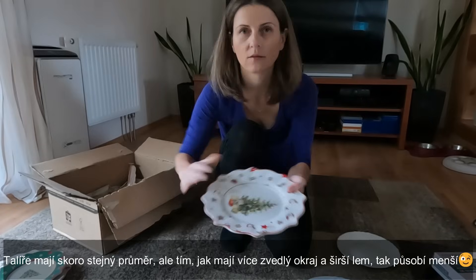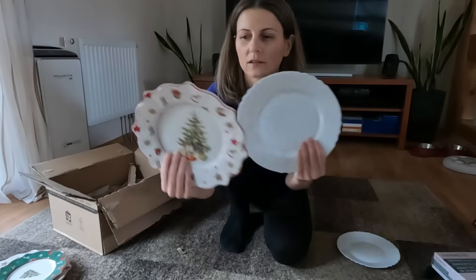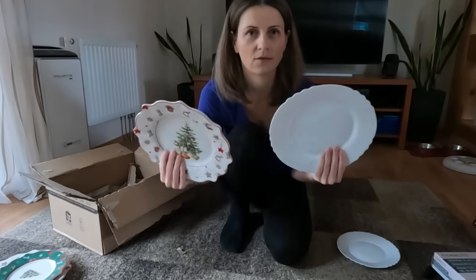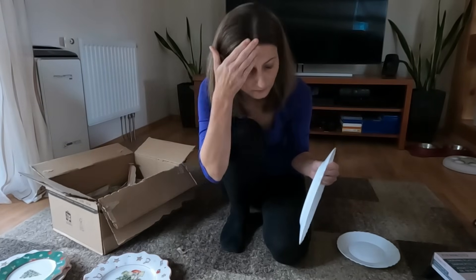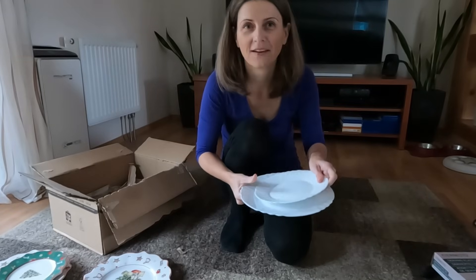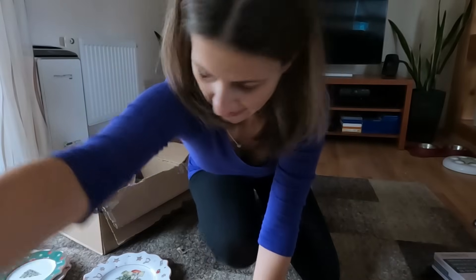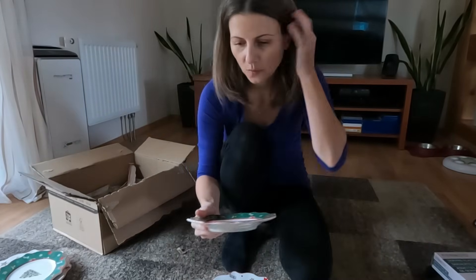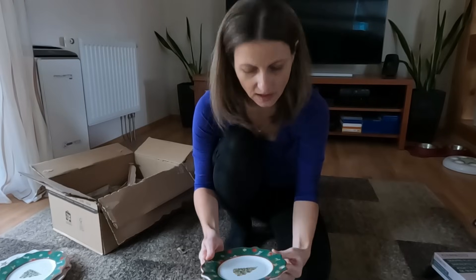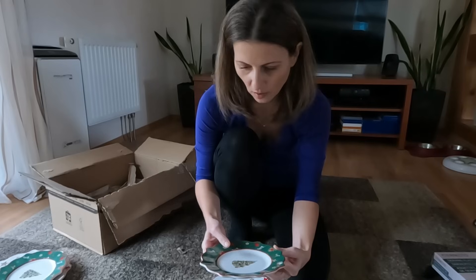A tohle je ten velkej. A tohle je normální talíř. Já jsem si fakt myslela, že budou hodně větší. A ještě jsem si říkala, ty budou zbytečně velký. Takže nic. A ta kvalita, když se na to podívám, tak ta kvalita není nic moc. To už je vidět na první pohled.